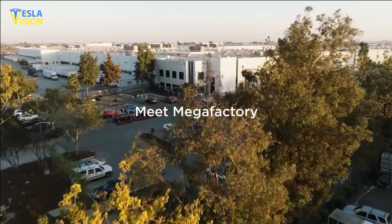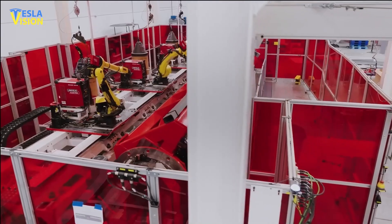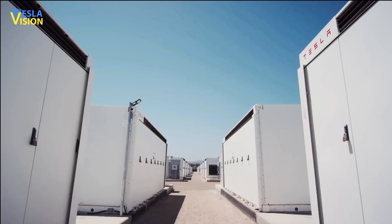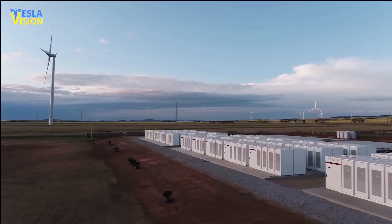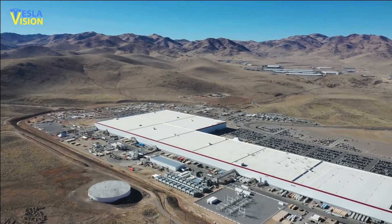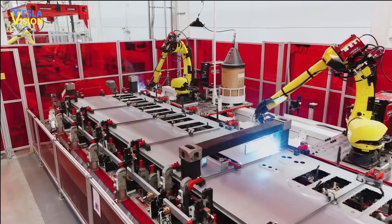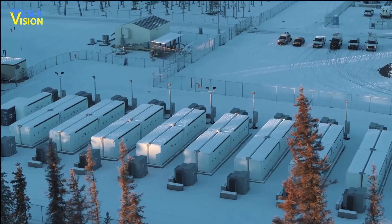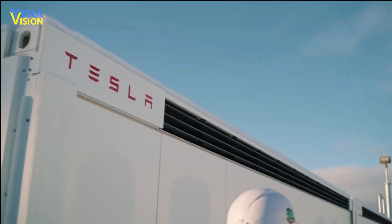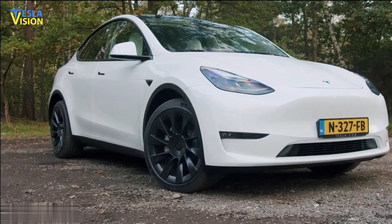Tesla's new megafactory will also increase production volume in addition to expanding the battery supply chain. The production line at Giga Nevada was capped at around 4 GWh per year, leading to a waiting list for Megapack deliveries stretching into 2024. Once the megafactory gets up to full speed, it will be able to produce 40 GWh worth of Megapacks per year, which will significantly increase the company's overall profitability. The real focus right now is on the energy storage division and the Megapack product line, which has the potential to revolutionize Tesla in 2024 and beyond.